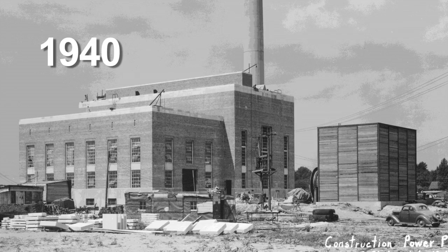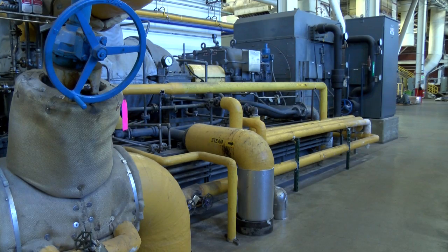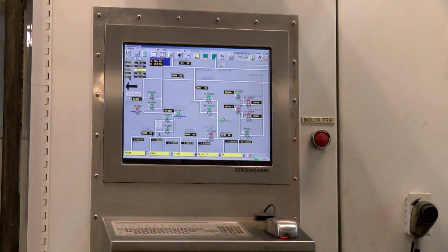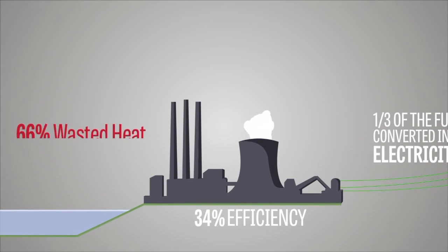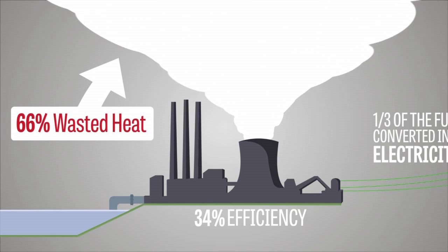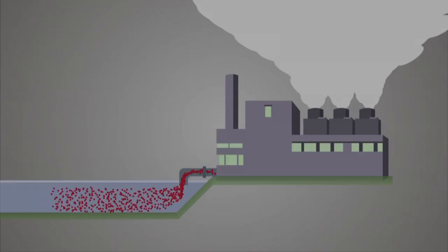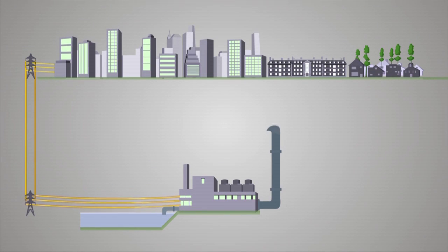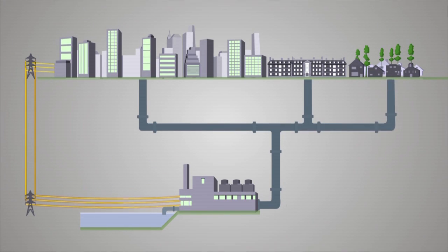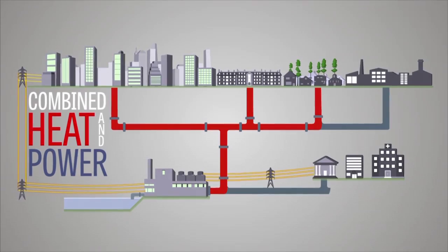The plant's founders were very forward thinking when they chose this approach. They built an energy system that would generate both heat and electricity from the same amount of fuel — it's almost twice as efficient as a large utility plant. The U.S. Department of Energy reports that a typical coal-fired power plant averages just 34% efficiency, and the other 66% is lost as waste heat. The CHP process that Abbott uses captures that waste heat and uses it to heat buildings.